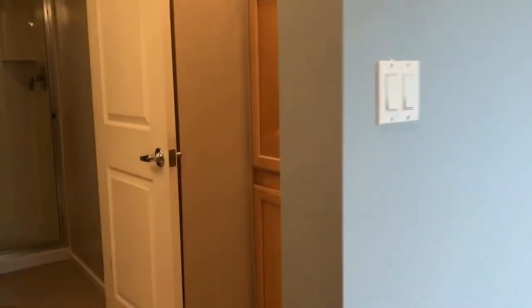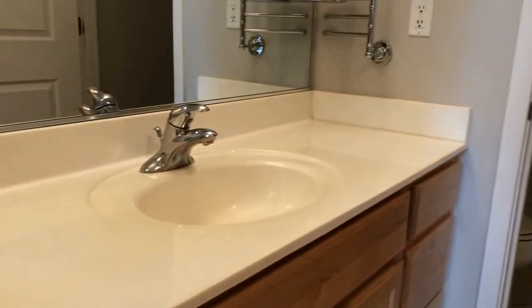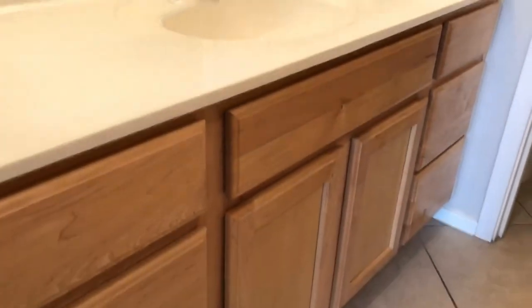We'll take you into the en suite master bathroom. As you can see, we've got an additional linen cabinet here, perfect for storing sheets, towels, and anything else you may need. There's a walk-in glass shower, and of course a vanity with additional cabinets and drawers.